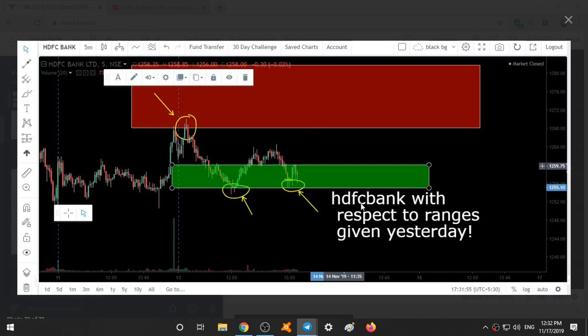So this was HDFC Bank with respect to our ranges. You can see the day started and as it went up here, you can see huge selling based on the candlestick patterns. If you know, you could have shorted over here as soon as this range selling resistance was taken, and you could have taken the targets as this first one or this one. Exactly at this area, you can see some bullishness and the wicks also, and it went up.